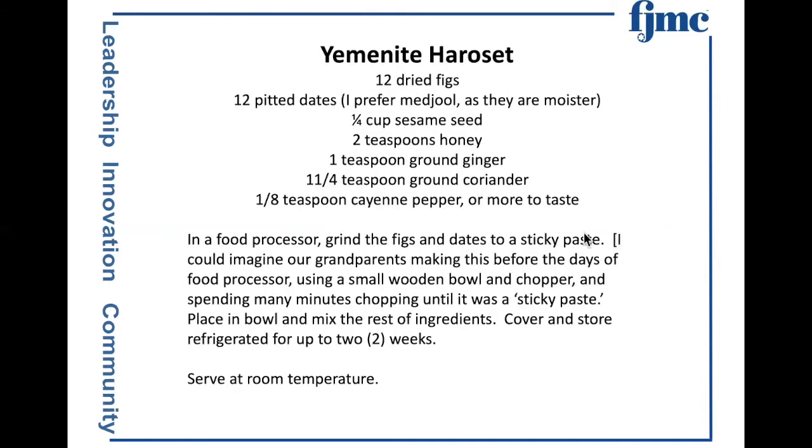Delicious. The Yemenite charoset: figs, dates — I prefer medjool if they're available because they're usually moister — sesame seed, honey, ginger, coriander, and cayenne pepper. Obviously this one can have a bite at the end, a little heat. I make this with the food processor, refrigerate it for usually a day, and serve it at room temperature. Delicious, and obviously very different than the traditional Ashkenazi.